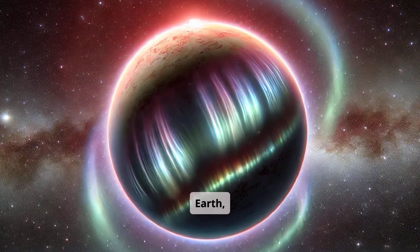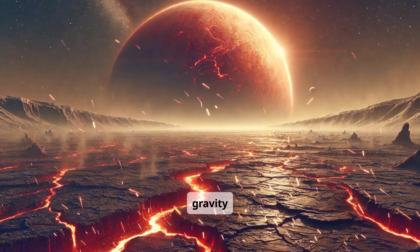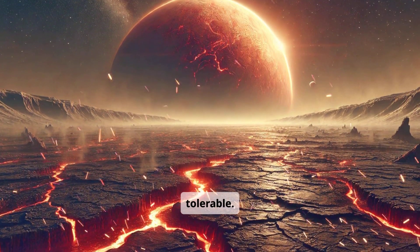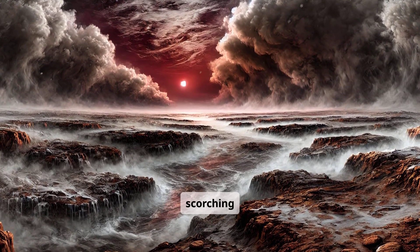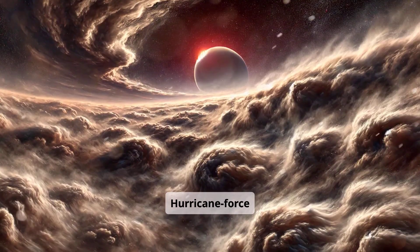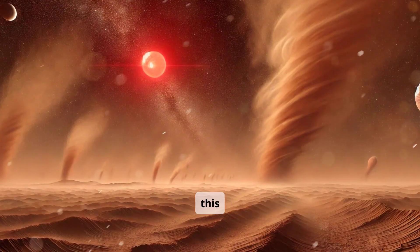Proxima b is slightly smaller than Earth, but its core is incredibly dense. This gives it a gravity close to what humans would find tolerable. A band of swirling clouds marks the border between scorching day and freezing night. Hurricane-force winds shift dust, water vapor, and airborne spores across this boundary.